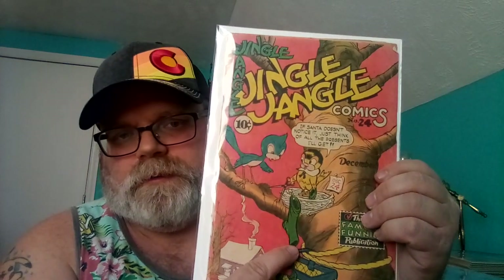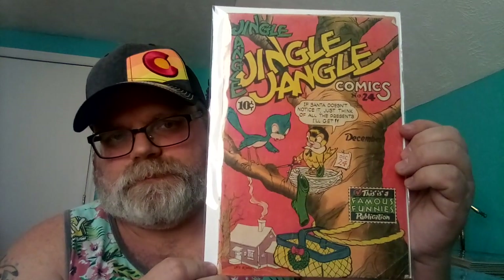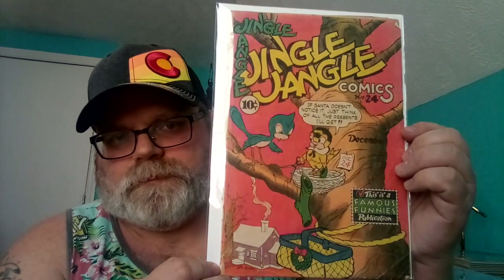Number seven is Jingle Jangle number 24. The little bubble says 'If Santa doesn't notice it, just think of all the presents I'll get.' So he's got a hole in the stocking right here to catch all the presents. Pretty cool.